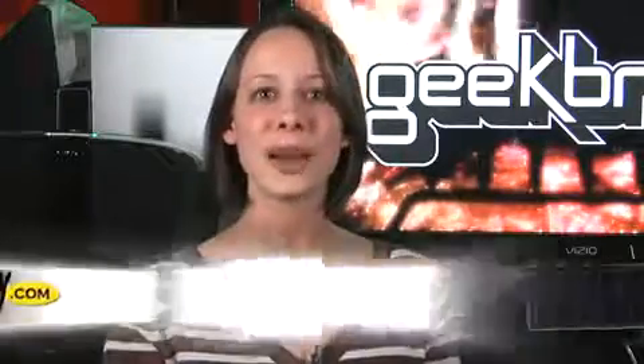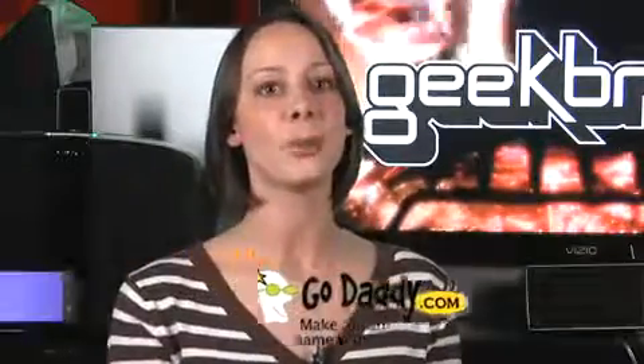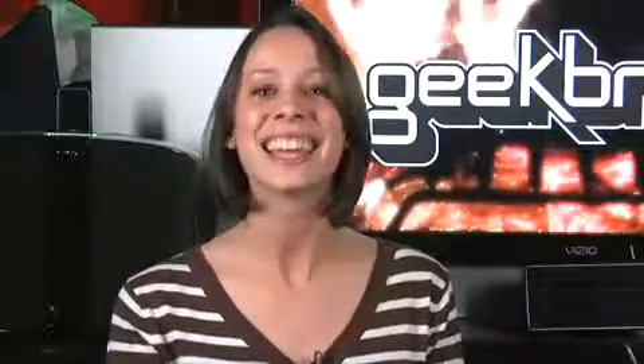That's it for today. This brief was brought to you by GoDaddy.com. When you purchase a domain name, hosting, or other services from GoDaddy.com, my promo codes GB1, GB2, and GB3 save you money and keep us fed. I'm Callie Lewis. Thanks for watching.